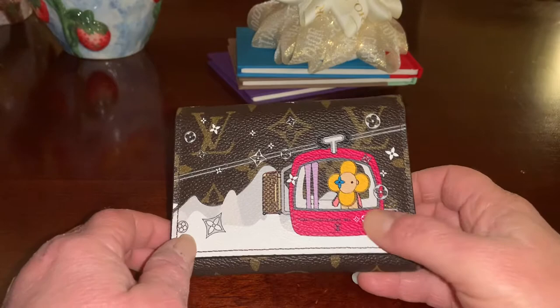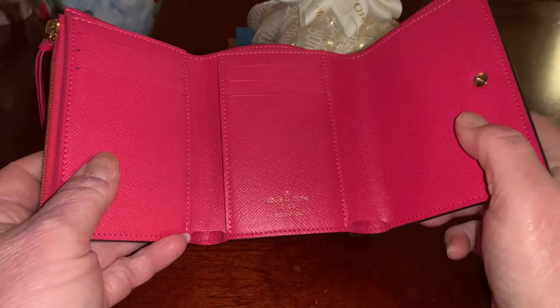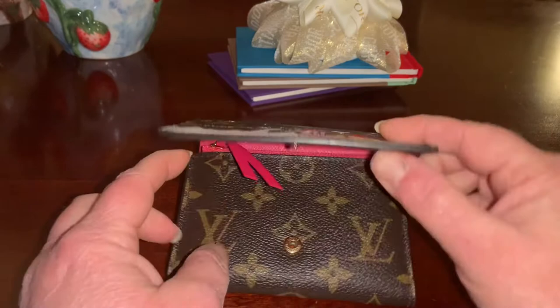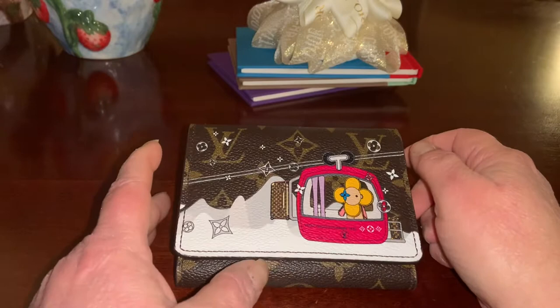This is the Vivienne in Courchevel, and she's going up the ski gondola. Inside it's a fuchsia interior, which you can get on a regular Victorine wallet in monogram with a fuchsia interior — it's basically the same wallet. The only difference is that the regular Victorine has a V in the front with a snap, whereas the Christmas animation wallets have a flap cover and the snap is also covered.